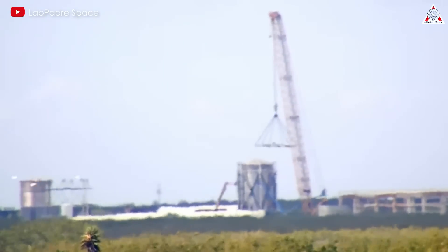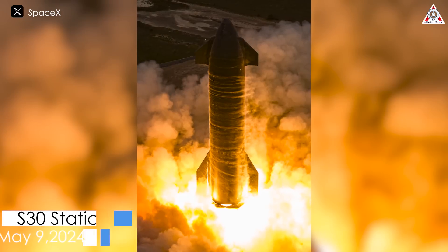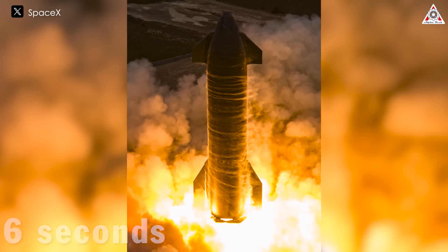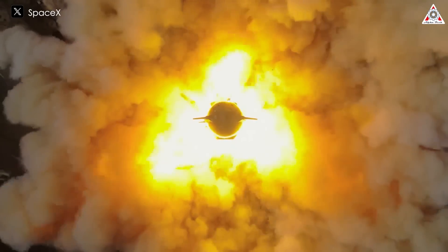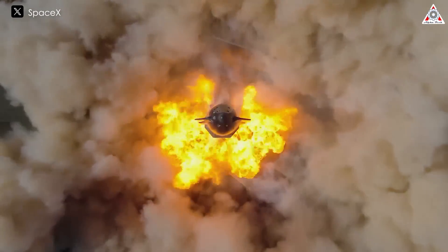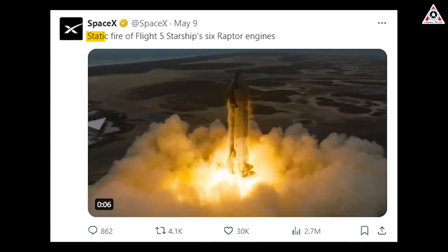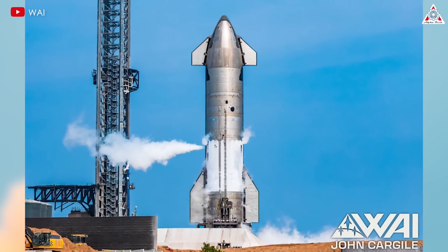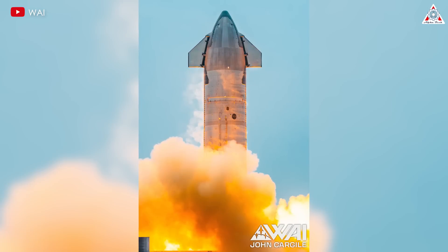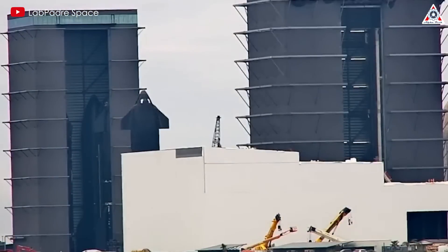Before we delve into the new test stand at Massey, let's congratulate SpaceX on the successful static fire test on May 9th of Ship 30, burning 6 Raptor engines for 6 seconds. The brilliant golden fire emitted from the Raptors created a spectacular scene, full of power. This was captured in the video released by SpaceX immediately following the test — a static fire of Flight 5 Starship with 6 Raptor engines. SpaceX reported no issues, indicating fueling and engine re-ignition proceeded as planned, further instilling confidence in their ongoing upgrades.